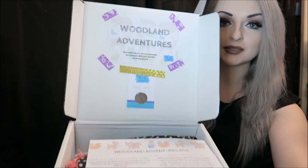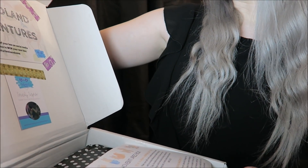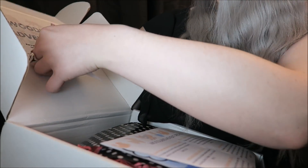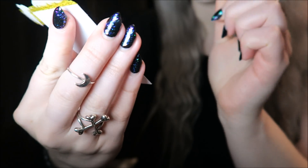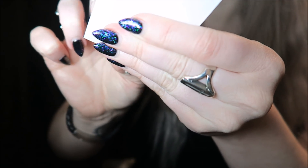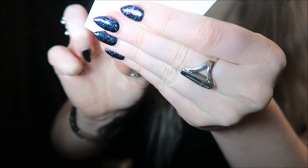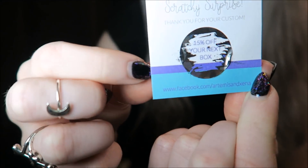When you open it up, this is what it looks like inside. The theme is Woodland Adventures and it says post a photo of your box for a chance to win your next box on social media. It has this little scratch card here as well which I didn't use — I thought I'd wait till the video. It says scratch surprise, let's have a see. It says 15% off your next box. Maybe you go to their Facebook and show them this or something. So that's very cute.